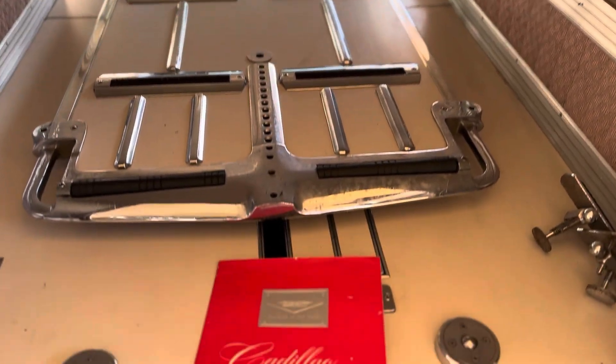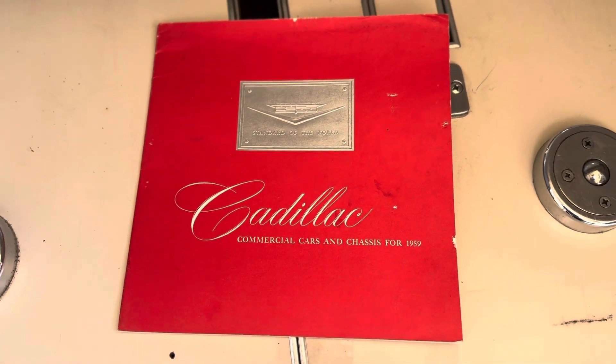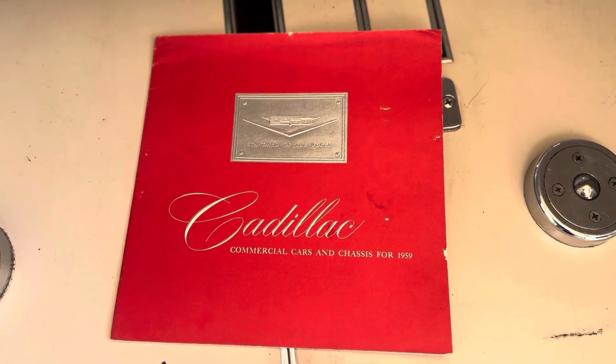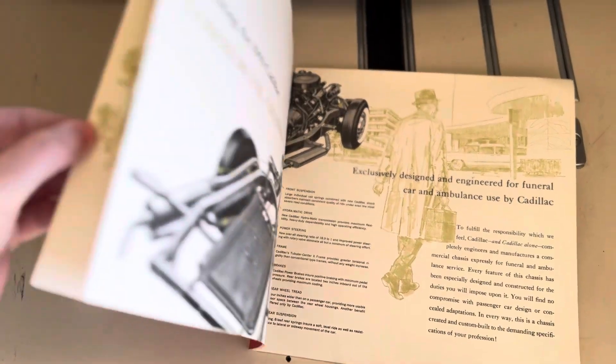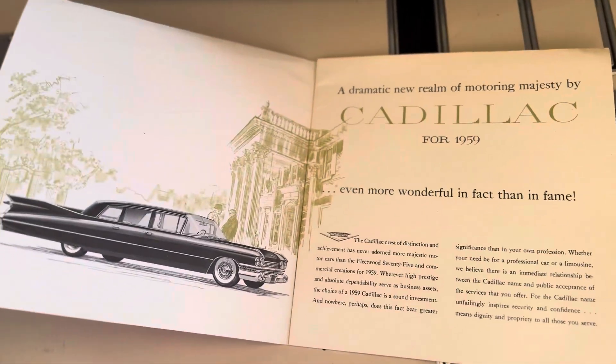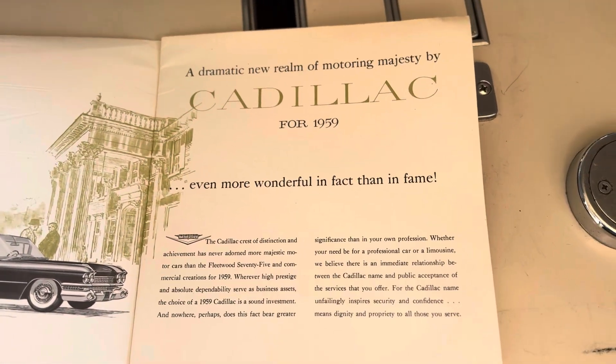Hey guys, welcome back to Caddy Girl Garage. I just wanted to show you this real quick. I am super proud to own it. It is a 1959 professional car brochure — so all the commercial cars for 1959: the limousines, the hearses, the ambulances.